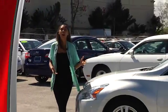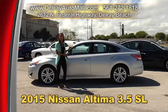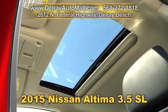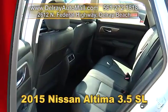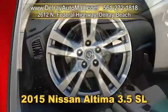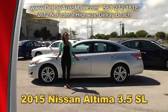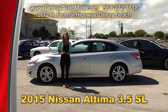My dad wants this car off the lot by the end of the week, which means he's got a great deal for you. Check out this 2015 Nissan Altima 3.5 SL. It has a keyless go system, leather interior, a sunroof, a navigation system, front and rear sonar system, automatic climate control, power seats, Bluetooth connection, a rear-view camera, a USB port for iOS and Android, and 18-inch alloy rims. It has a clean AutoCheck history and a balance of factory warranty. Give us a call at 561-272-1818 or check us out online at delrayautomall.com.